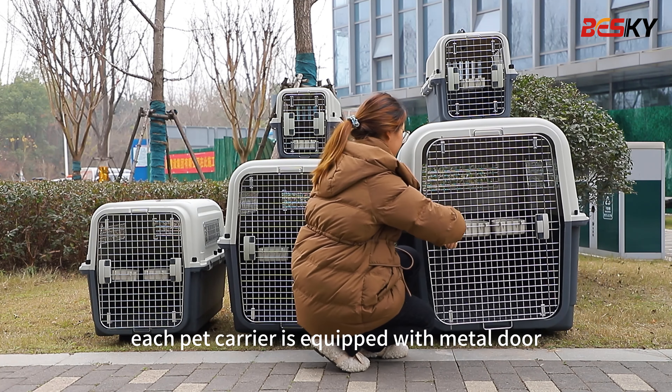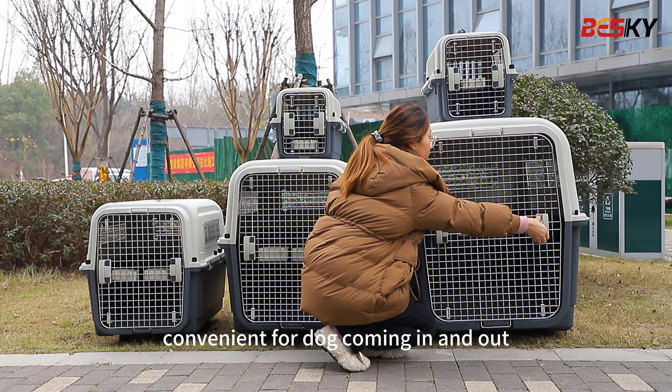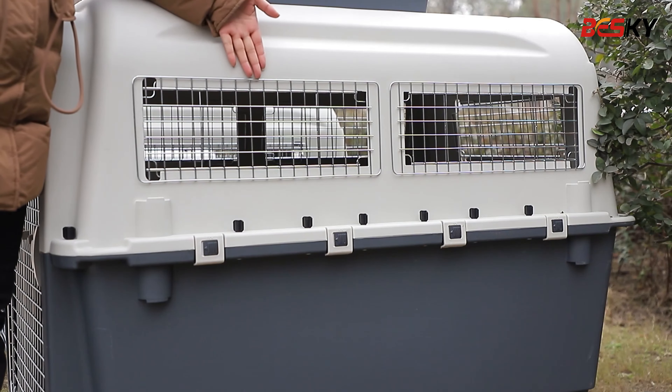Hello! Let me show you the large pet carrier. Each pet carrier is equipped with a metal door, two ways to open the door, convenient for dogs coming in and out, and double feeding bowls hanging on the door.